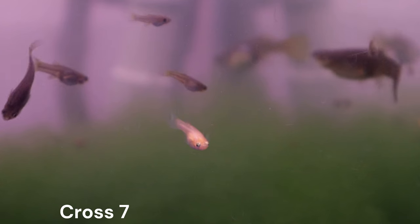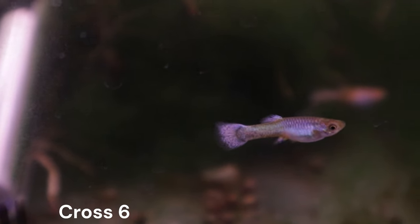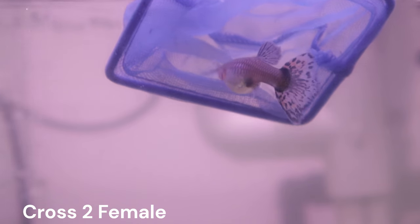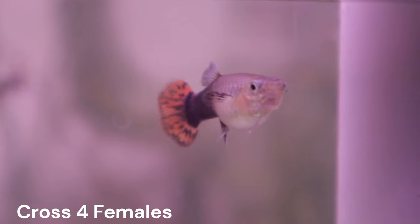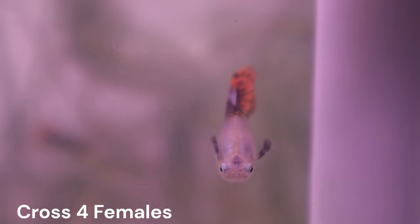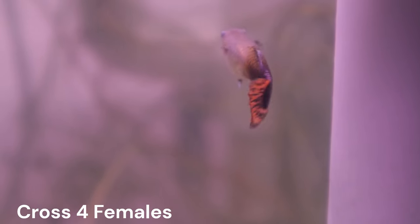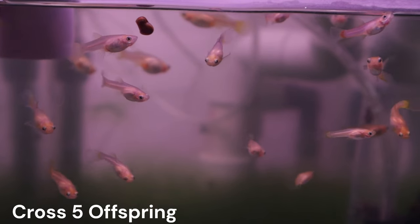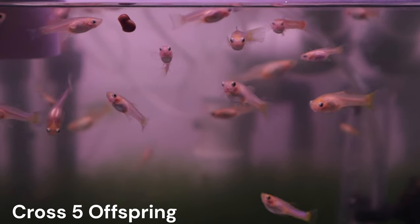Moving forward, these crosses will be separated into individual videos. If you are interested in following along to see our progress, please consider sticking around. I still have virgin females from crosses two and four, and we will be introducing them to Gandalf in the next video. These will be crosses numbers eight and nine — the final guppies I have planned to backcross with Gandalf. We will then continue to circle back and look at the developmental progress of the fry as they get older, starting with cross five. See you next time.